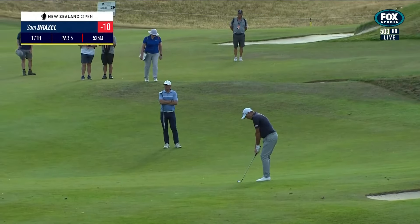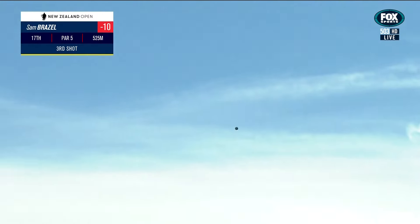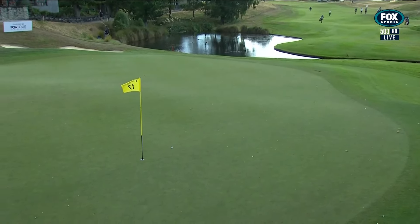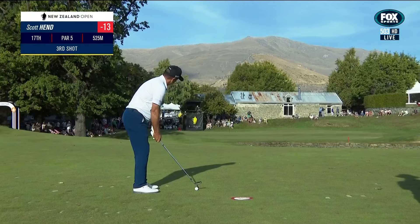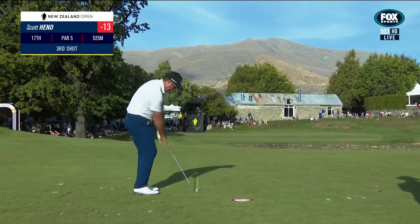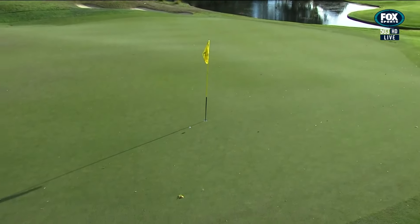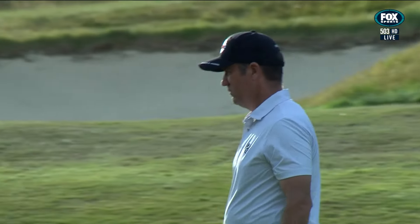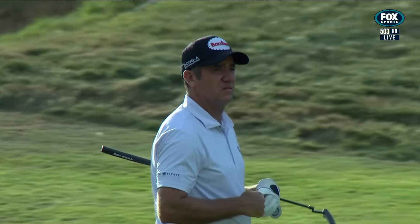Razzle laying up there at 17. It was close. Very close. It's always a good sign when you're looking up and down.